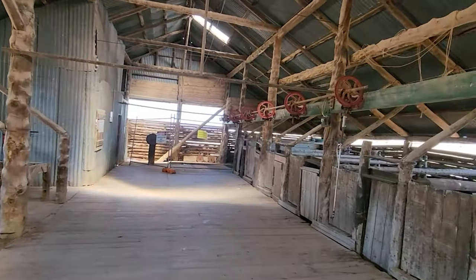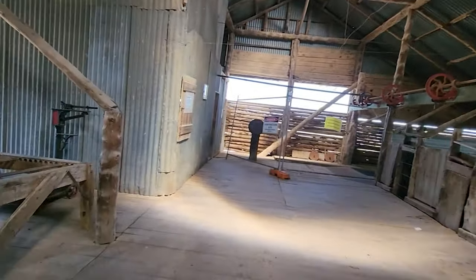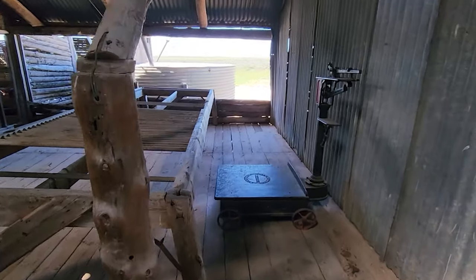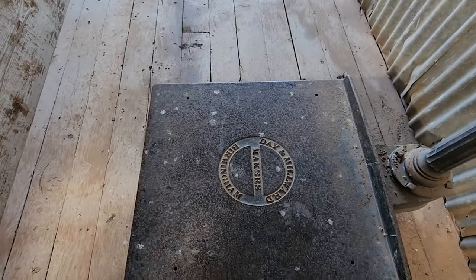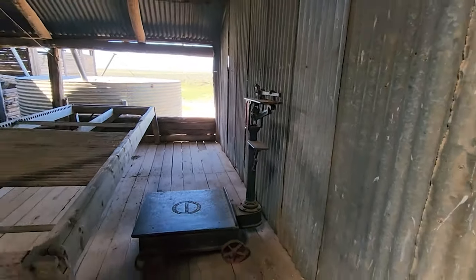The Woolshed is still in good condition and you can see the original shearing equipment and tools inside. The Woolshed is not only a reminder of the pastoral history of this area, but also of the environmental impact that sheep farming had on the land. The erosion caused by the sheep, rabbits and tree felling reduced the capacity for farming and revealed the secrets of the ancient lake bed.